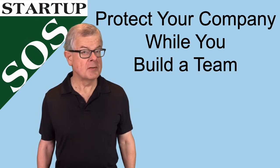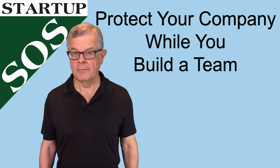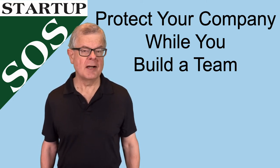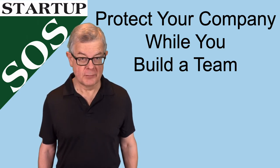While building your team there are a few things you'll want to do to protect your company. We'll talk about a few of those in today's video. Hi, I'm Steve Morris and I use this Startup SOS channel to provide practical how-to advice for new entrepreneurs who are building a growth company and plan to use investor funding.